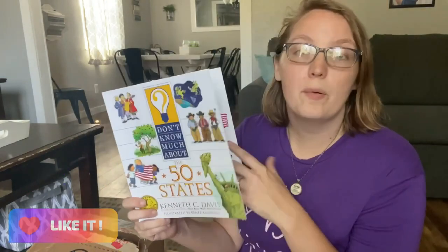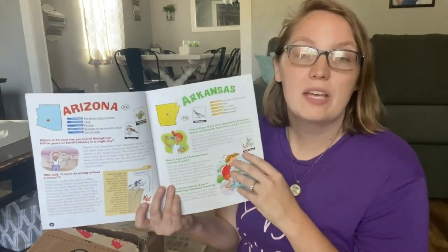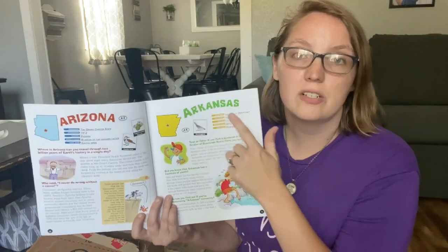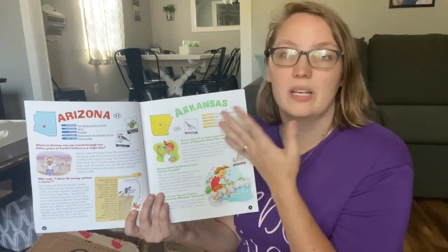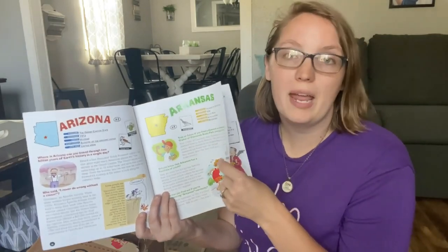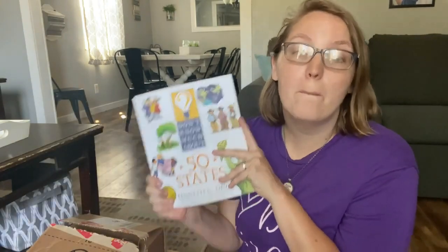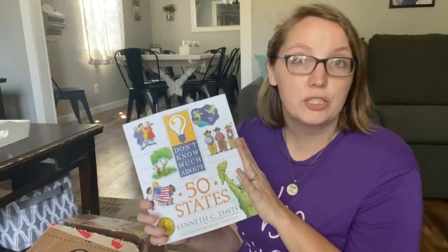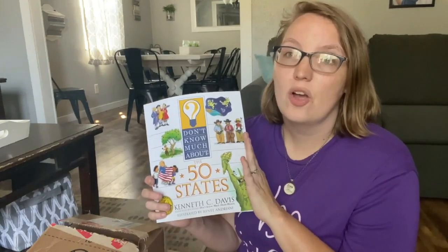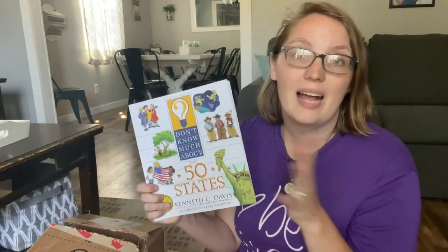Next up is 50 States: Don't Know Much About History. We actually already own this one — it goes through all 50 states, sharing what the state is, what year it became a state, its nicknames, state bird, and a few fun facts — just a one-page spread for each state. Our previous copy got damaged in an unfortunate accident with a water cup, so when I saw it for about four or five dollars on Book Outlet, I had to snatch it up.